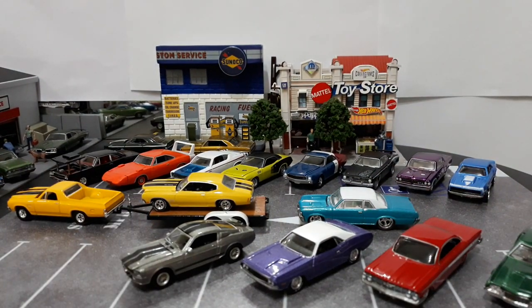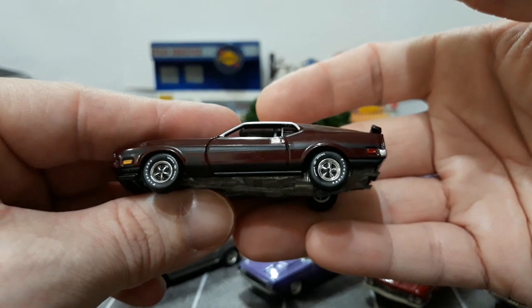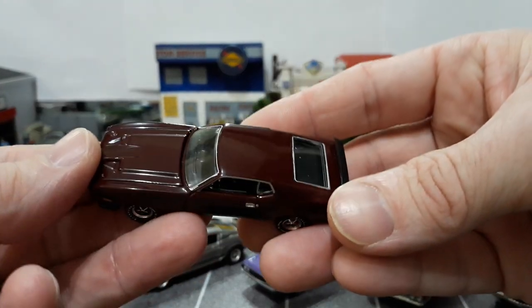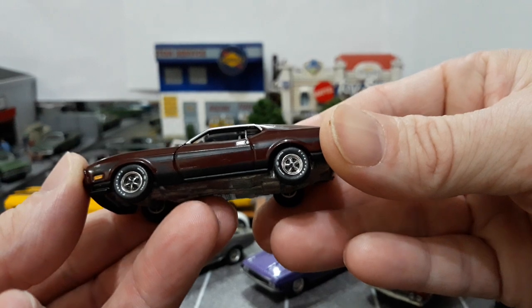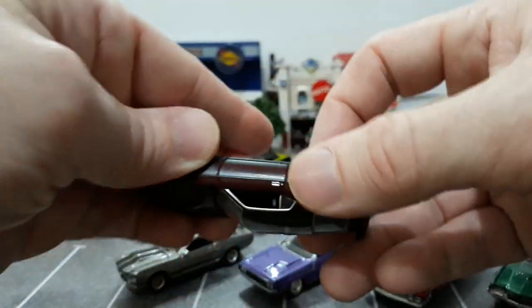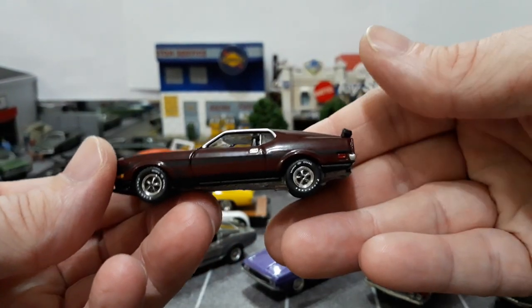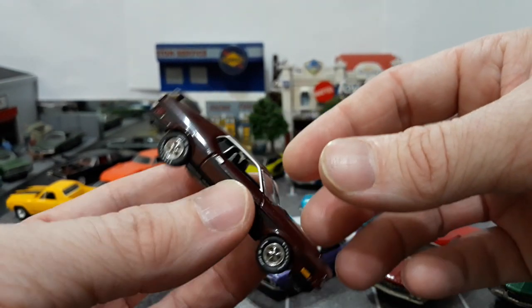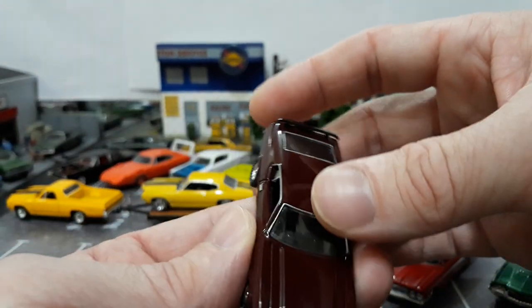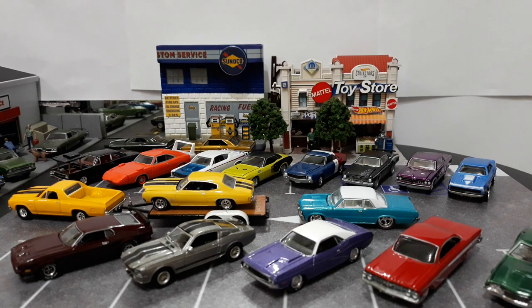The last three are Auto World. First is a 72 Mustang Mach 1 — you don't usually see 72s; they're typically 71s. This is in a darker, more conservative maroon color, which looks really good. It doesn't have an opening hood, which surprised me from Auto World — similar to the 58 Plymouth with sealed hoods. This is also a hobby exclusive. But besides that, it's well executed with all the details, and the overall scaling is correct.